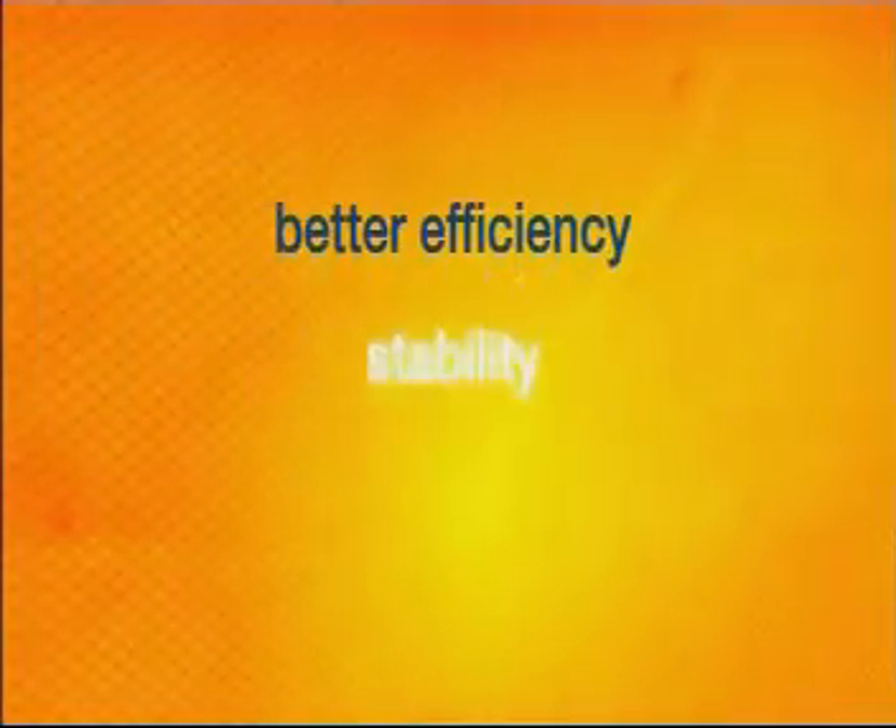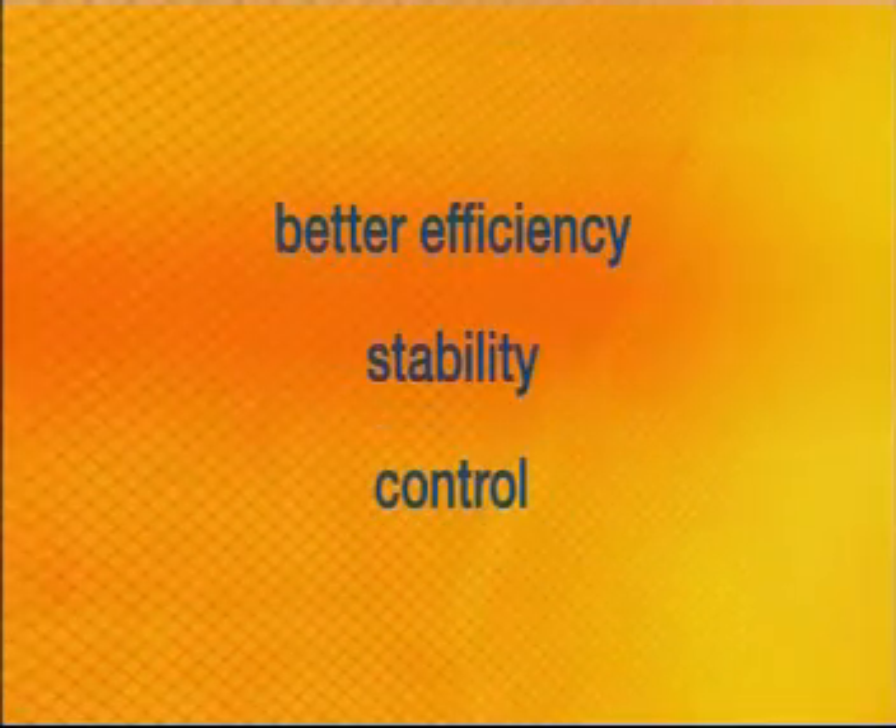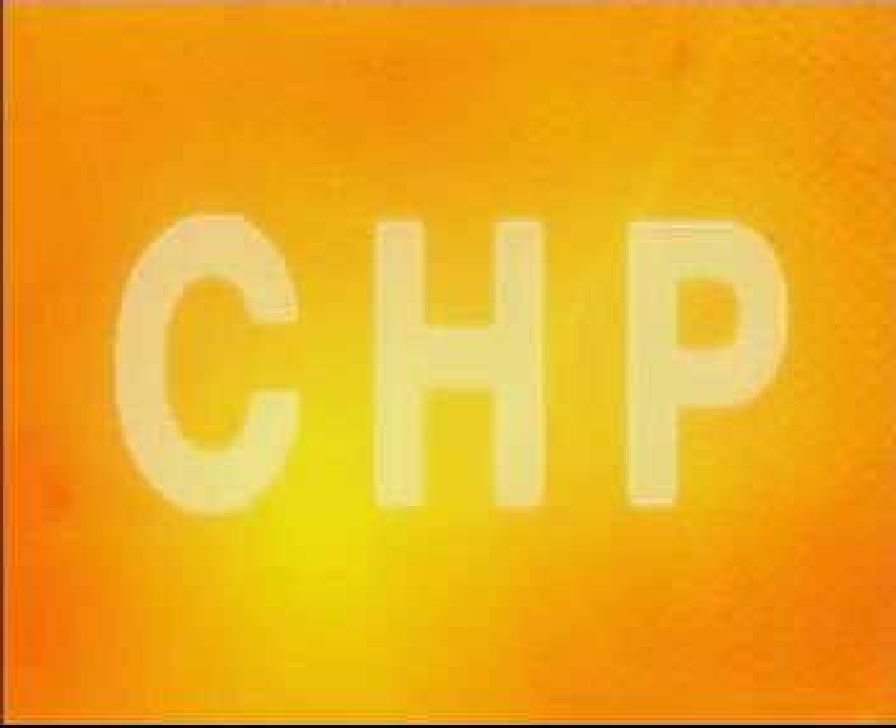A combined heat and power plant provides better efficiency, better stability, and better control of fuel and energy prices in the long run. That's why Wärtsilä has built and installed so many of them.